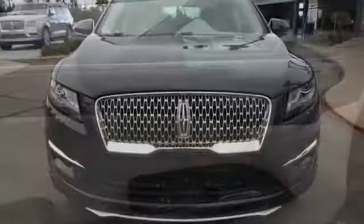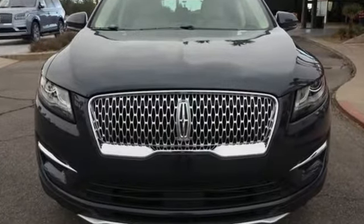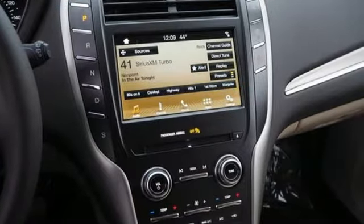Edmunds.com highlights the sharp distinctive styling, spacious cabin, powerful and fuel efficient engine and cutting edge electronics.